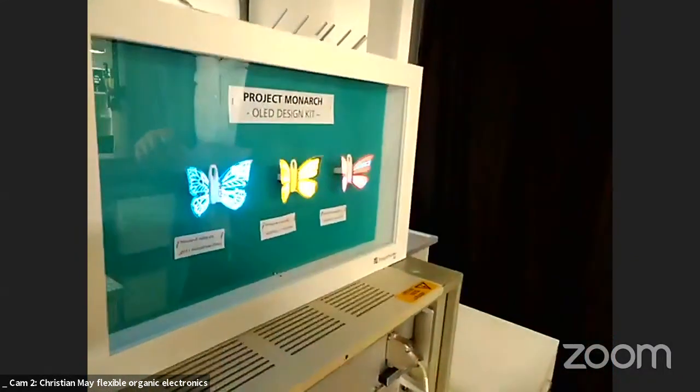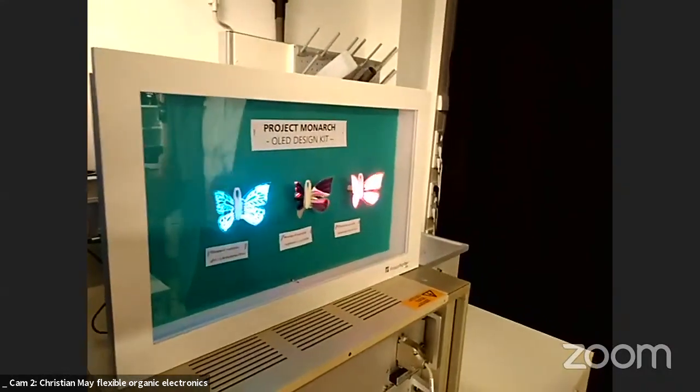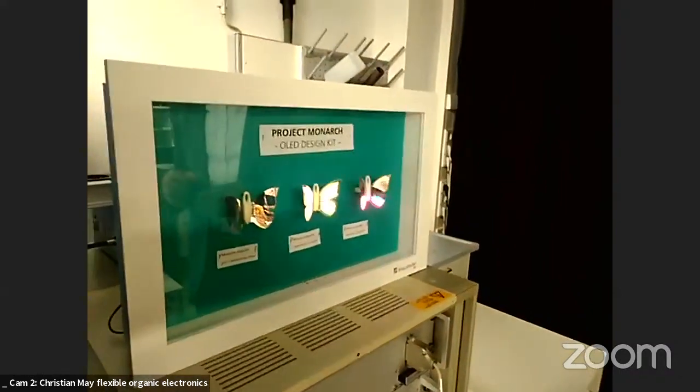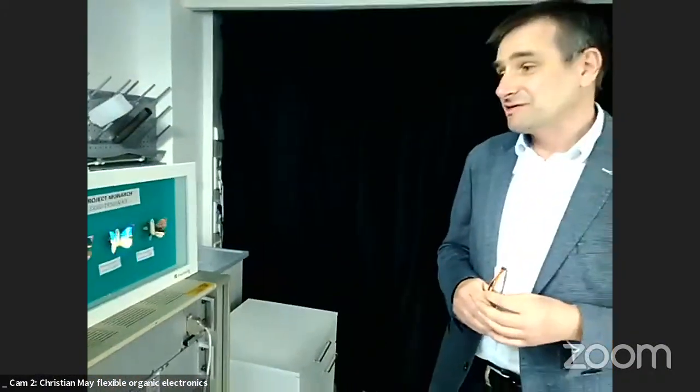Christian presents OLED technology in general: high-quality white light emission panels are available today, and OLED is used in automotive backlights. He claims OLED can do much more, and uses a Monarch butterfly design kit to showcase OLED's unique selling points: flexibility, transparency, area color, and freeform shapes.